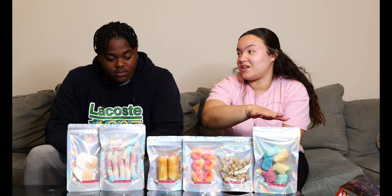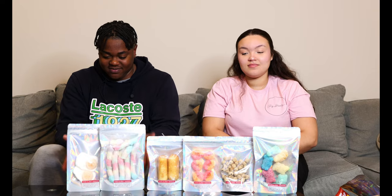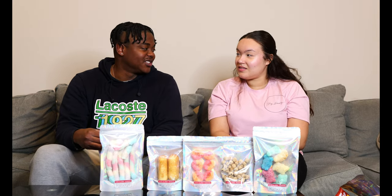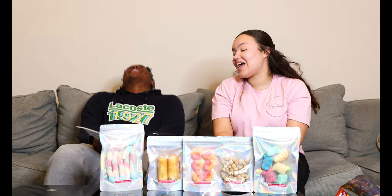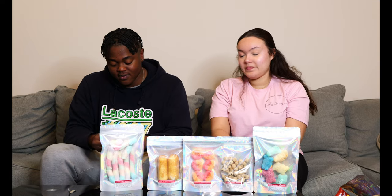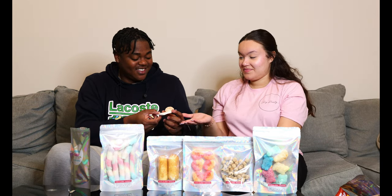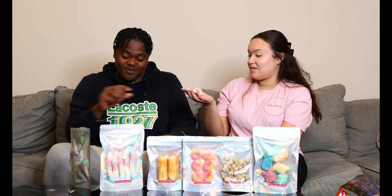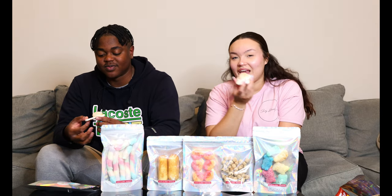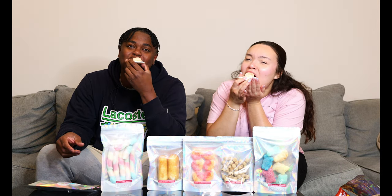We're going to start tasting. I'm not even going to look at it — just gonna eat the freeze-dried egg. You open one, I'll open one. It doesn't even smell like eggs, it smells sweet. It's going to be candy-like, it's not going to taste like eggs. Ready? Just eat it!